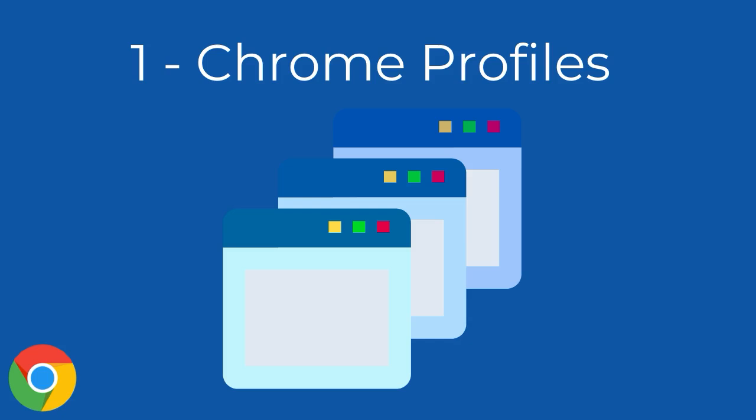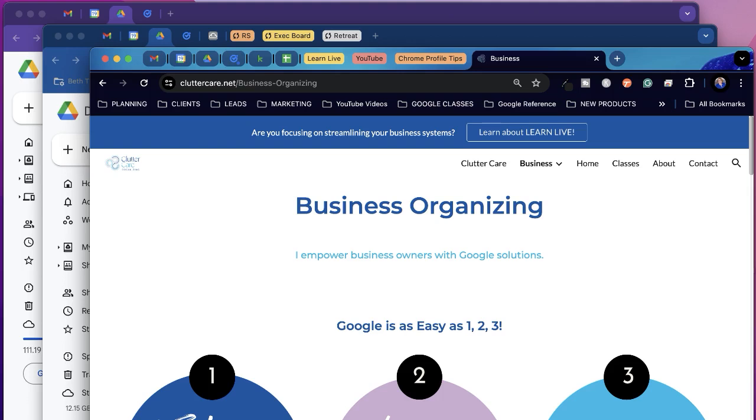Six ways to stay organized in Google Chrome. Number one: Chrome profiles. Chrome profiles open separate browser windows for separate Google accounts. Color coding your profiles allows you to quickly see which accounts you are logged into. Imagine the peace of mind when you always know which accounts you're logged into — which Gmail and Drive you are reviewing and saving files to or pulling files from.